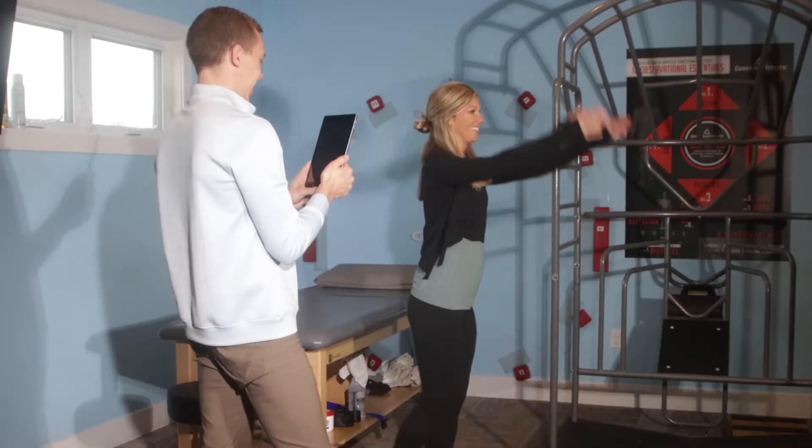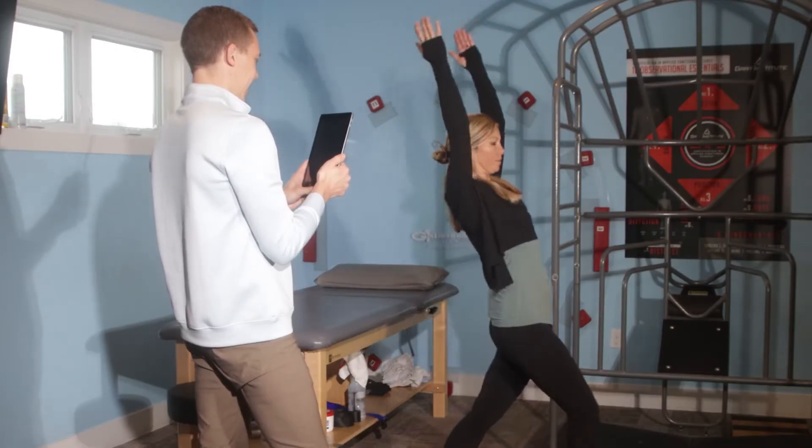Hi there, my name is Dr. Andrew Grecki, physical therapist and co-founder of MovementRx, a remote therapeutic monitoring solution, and I want to show you how easy it is to implement MovementRx in your clinic.